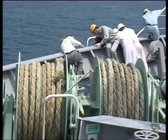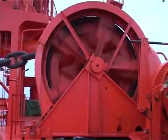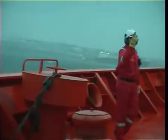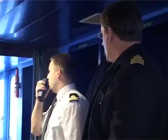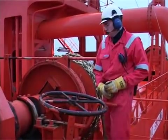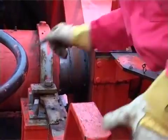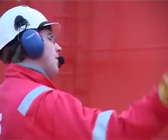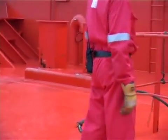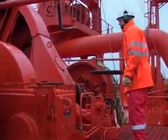Mooring and unmooring operations including tug handling and anchoring are potentially dangerous operations and must be carried out under the watchful supervision of an officer in direct contact with the bridge. Adequate precautions including but not limited to the following must be taken: always use proper personal protective equipment including safety helmets, safety gloves and shoes. Safety goggles are to be worn during anchoring.